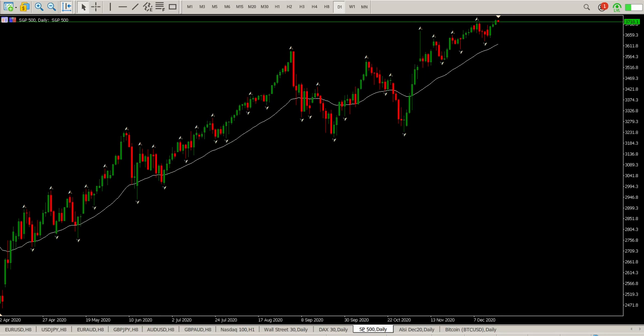Good morning everybody. This is your S&P 500 day trade setups for today. Yesterday we had a continuation of the bullish trend — or the green bars — ending up with another green bar. We are just above this previous high at the moment; we did close above it.